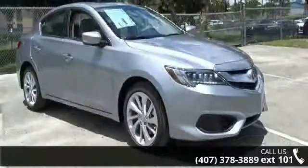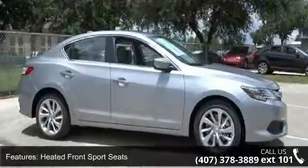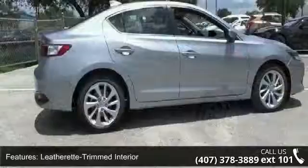This vehicle's top features include heated front sport seats, leatherette-trimmed interior, radio, Acura audio system, four-wheel disc brakes, and six speakers.